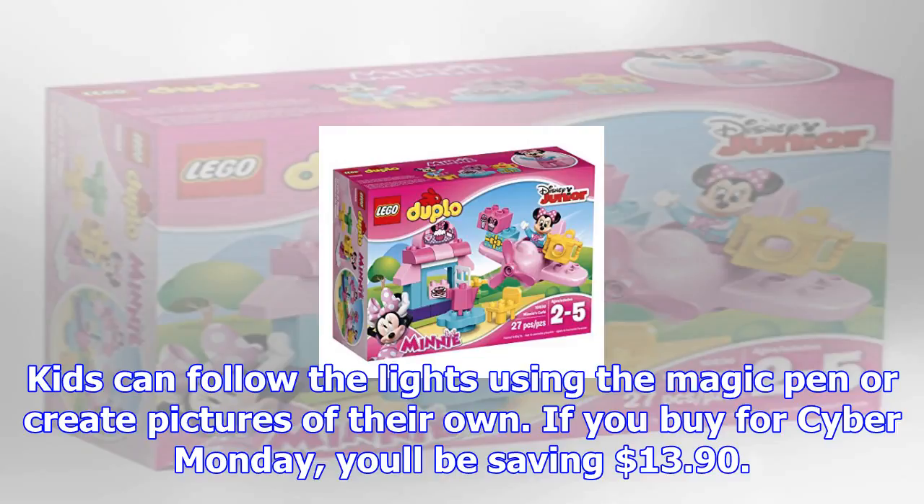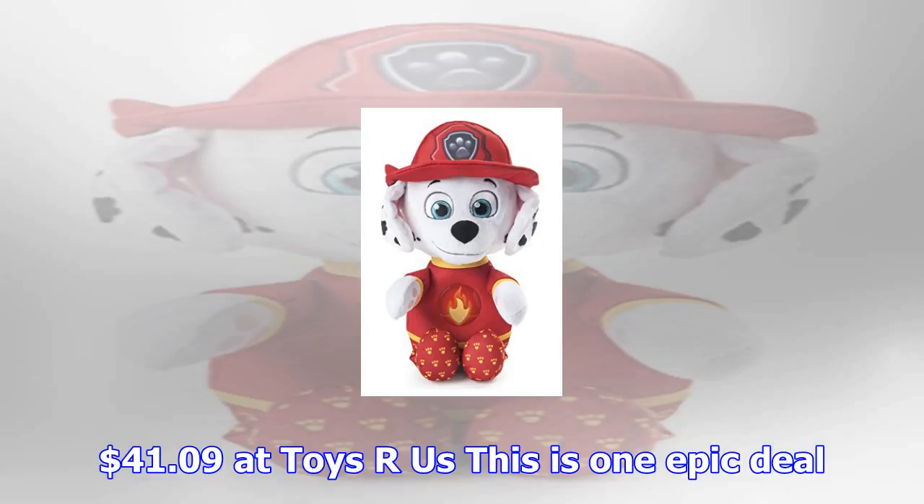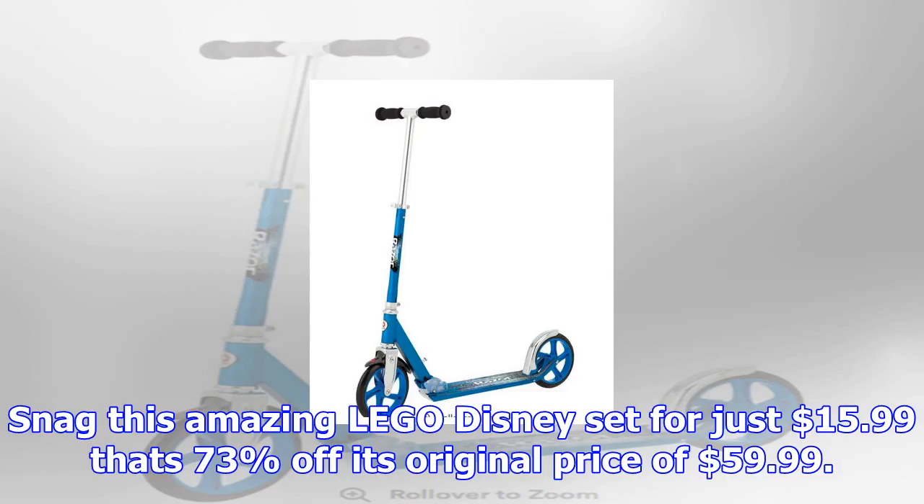Any little artist would be ecstatic to receive this interactive art easel. What we especially love is that it transforms from a dry erase board to a chalkboard to a drawing table. Kids can follow the lights using the magic pen to create pictures of their own. If you buy for Cyber Monday, you'll be saving $13.90 — $41.09 at Toys R Us. This is one epic deal.